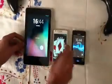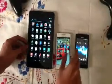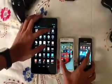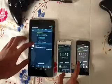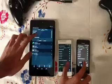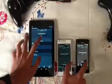Let me start the Antutu benchmark. Here it goes. The test starts.